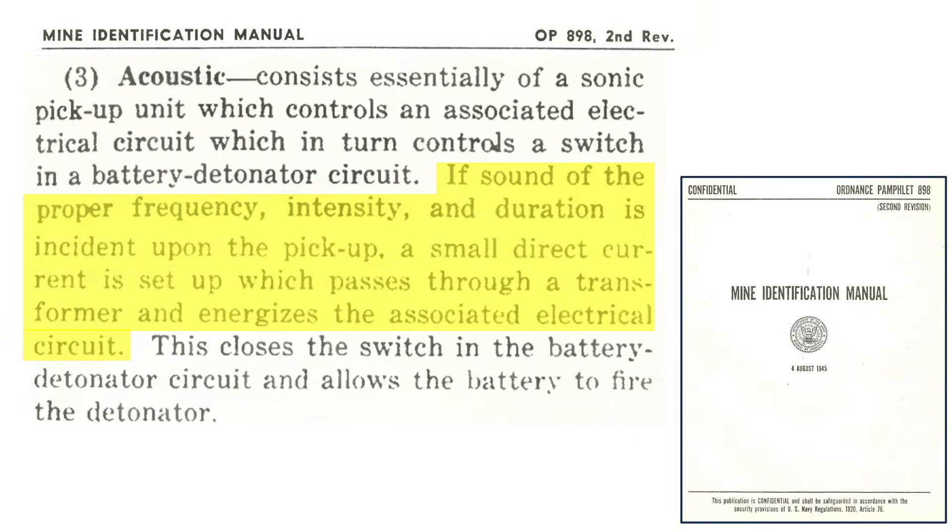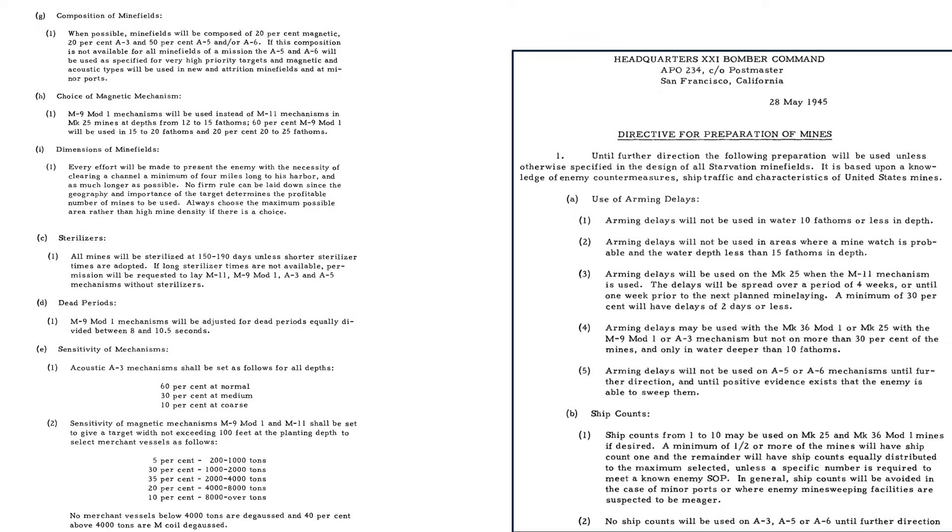In order for an acoustic mine to trigger, the sound level must meet the acoustic trigger's frequency, intensity, and duration. From a 1945 mine identification manual, these levels and durations can be set based on the mine's intended target. This page from a May 1945 21st Bomber Command document outlines mine seeding guidance during Operation Starvation: 20% of the mines to be magnetically triggered and 70% to be acoustically triggered by the A3 and A5 devices. The A3's triggers to be set to 60% normal, 30% medium, and 10% coarse. A coarse acoustic trigger will detonate the mine over a wider sound spectrum to cover more ships, but be easier to sweep.